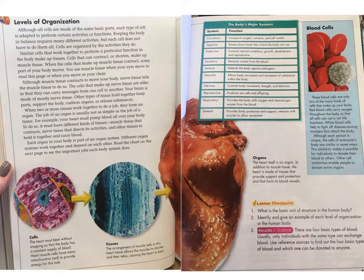The heart must beat without stopping so that the body has a constant supply of blood. Heart muscle cells have many mitochondria to provide energy for this task. In that pink picture, the red is the mitochondria. The arrangement of muscle cells in the heart tissue allows the muscles to shorten and then relax, causing the heart to beat. The heart itself is an organ. In addition to muscle tissue, the heart is made of tissues that provide support and protection and that form its blood vessels.